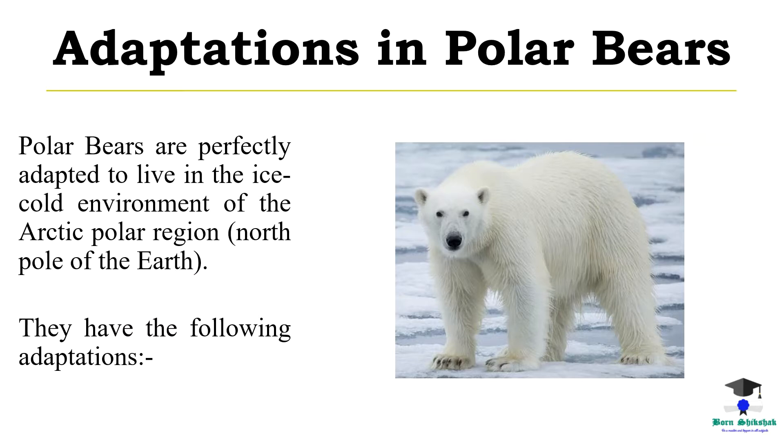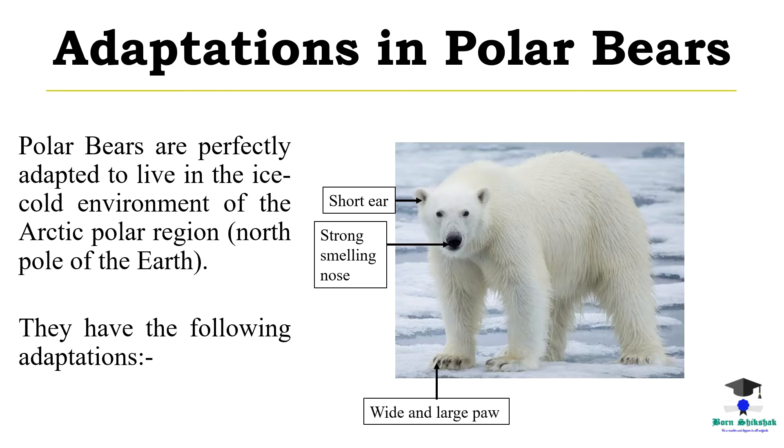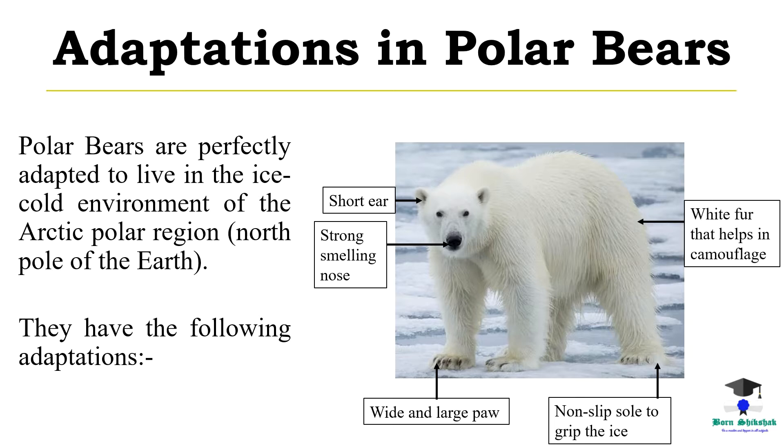Adaptations in polar bear. Polar bears are perfectly adapted to live in the ice cold environment of the arctic polar region, north pole of the earth. They have the following adaptations: short ears, strong smelling nose, white and large paws, non-slip sole to grip the ice, white fur that helps in camouflage, and hollow hair to trap air near the body.